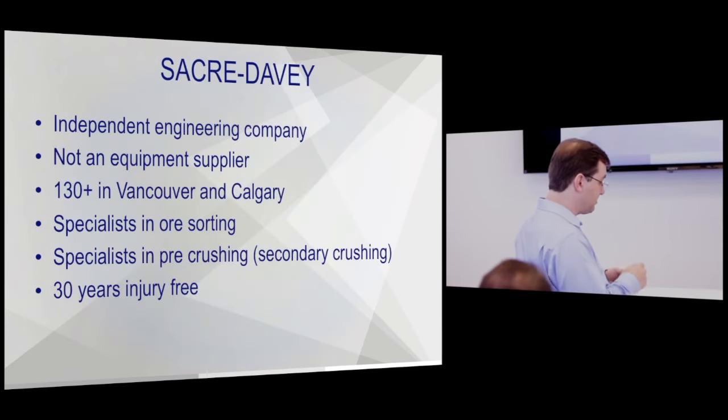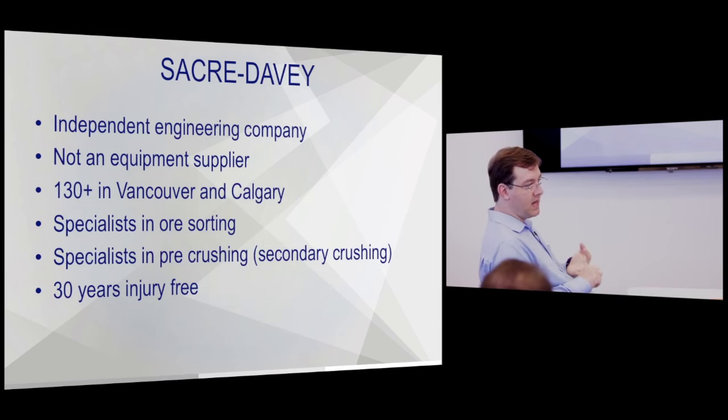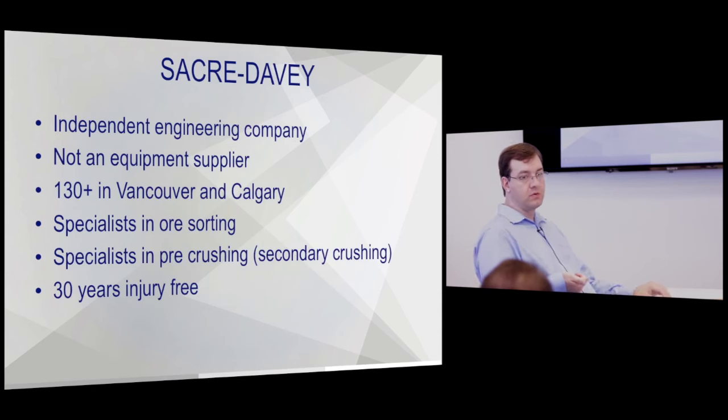Some clarity: Sacre Davie is not an equipment supplier. We don't make equipment and we don't sell equipment. We're an engineering company. We manage the testing, the design, EPCM, and sometimes EPC if it's less than $100 million. We look at all the technologies and work with all vendors.